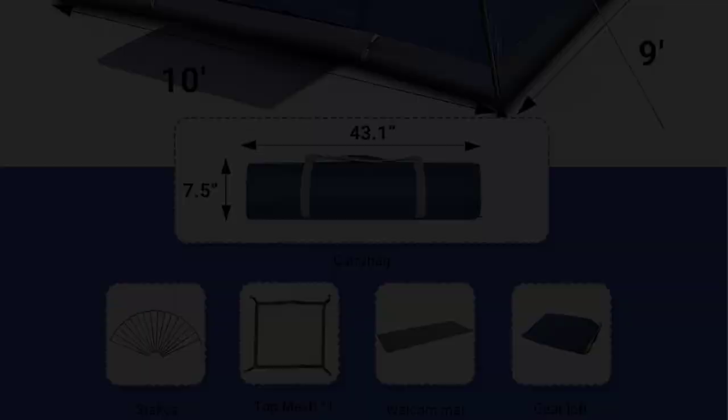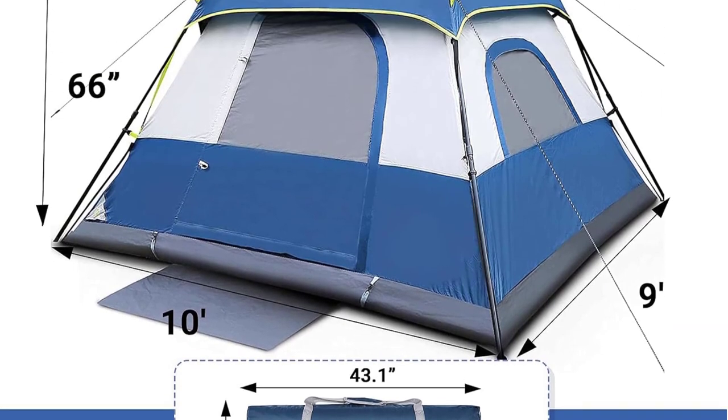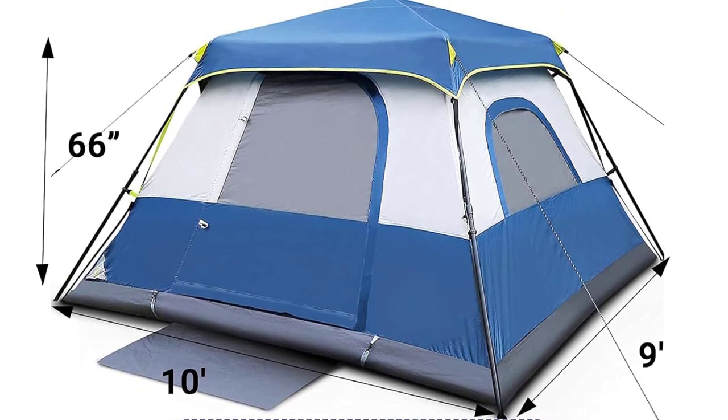The 68D polyester fabric makes it a durable tent for years to come. The rainfly and inner tent seams come with taped sealing to prevent leaking, and the tube floor and welded corners help keep the interiors dry.